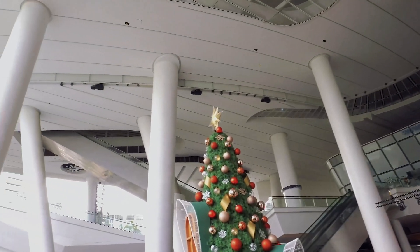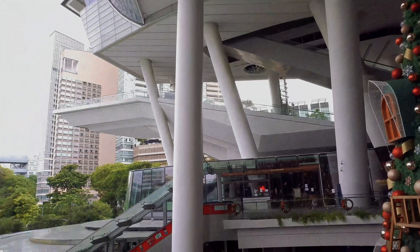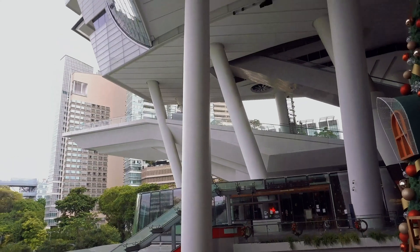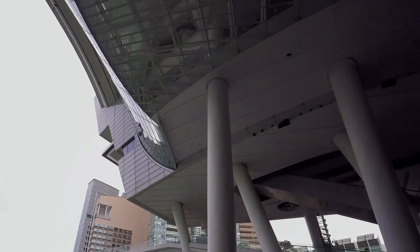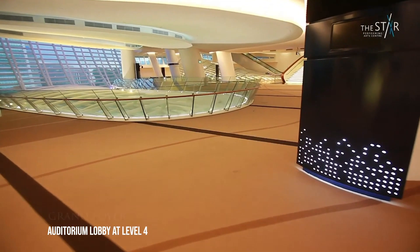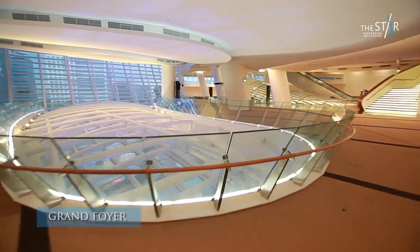Another design feature of this building are the slanted columns from basement 1 up to level 4, and skylights showing a portion of the auditorium lobby at level 4. We will now be showing a video of the 5,000-seat auditorium at level 4.